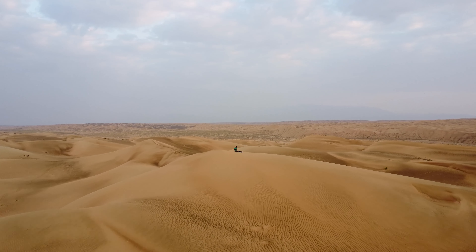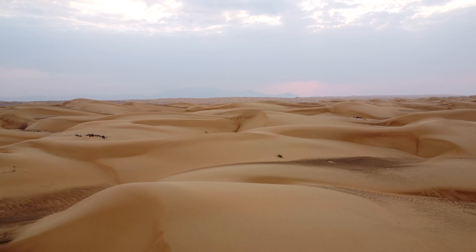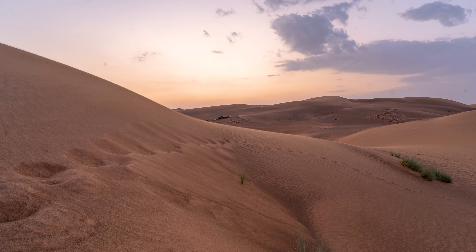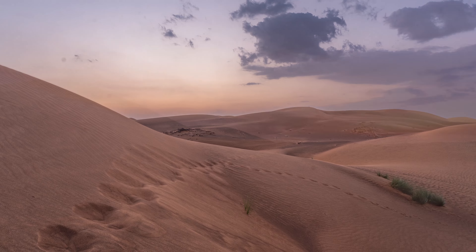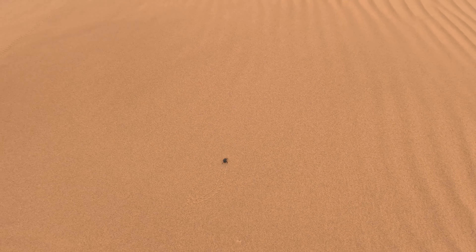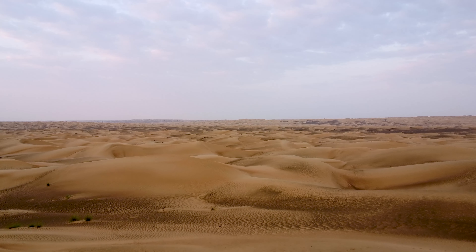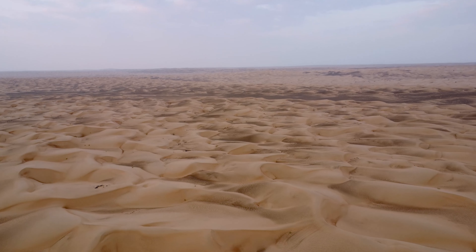Seizing the moment, I launched my drone to capture the breathtaking sandy panoramas. As the sun dipped below the horizon, the scene transformed into a spectacle of incredible beauty, featuring a stunning sky and the mesmerizing textures of the dunes. I also found a cool little beetle — seen a few of them about, climbing up a perilous slope. Sending the drone soaring high, the true vastness of this landscape became strikingly apparent.